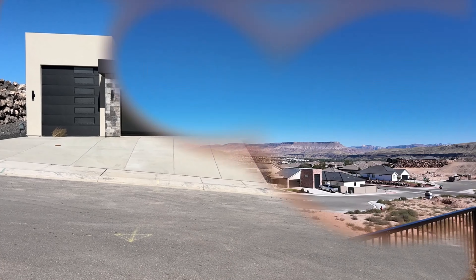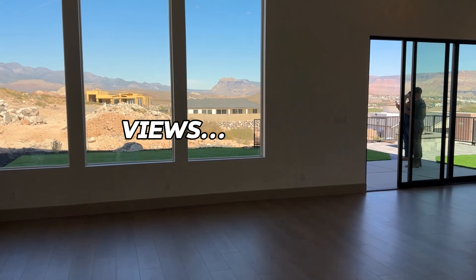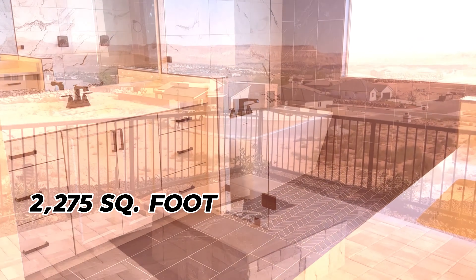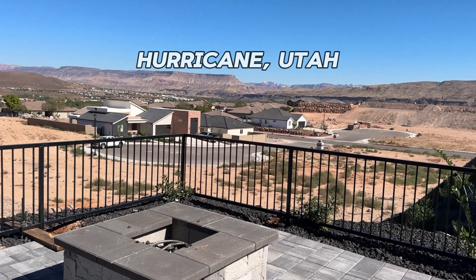Are you looking to live in a home that offers you a sense of expansive open space and views, and more views? Then look no further than this four-bedroom, two-and-a-half-bath, 2,275-square-foot new construction home with an RV garage in Hurricane, Utah.